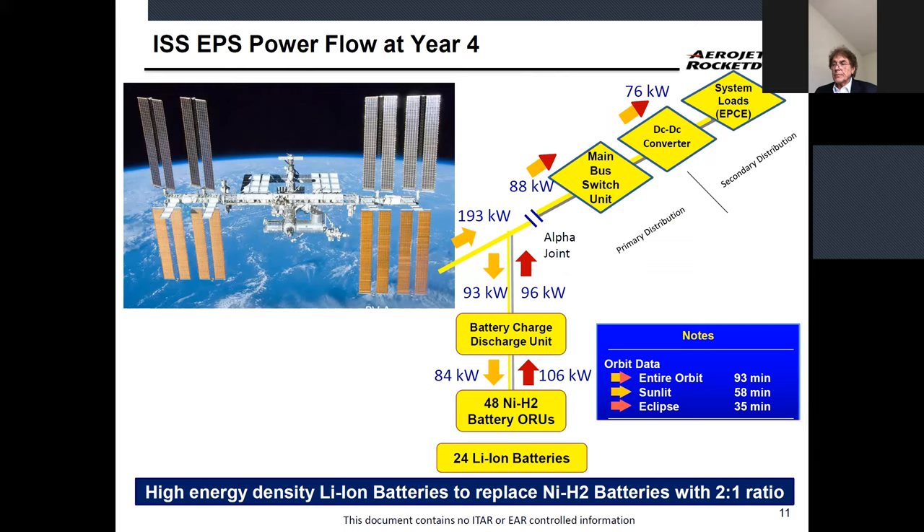The requirements specify a Year 4 power level of 193 kilowatts — we actually generate about 7% more than that, so roughly 200 kilowatts or more. During sunlit periods, half the power charges the battery and the other half goes to the users. During the 35-minute eclipse, solar generation is low and the batteries provide power to the entire system.